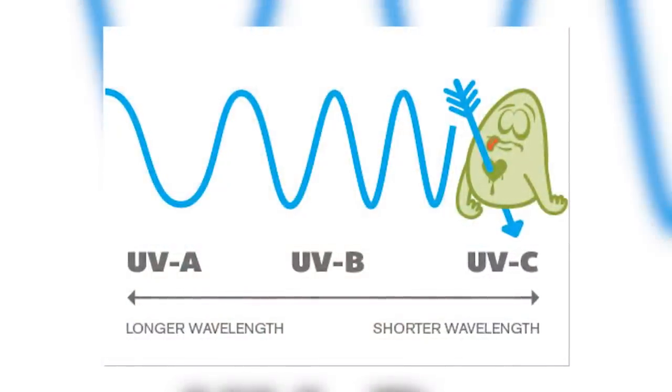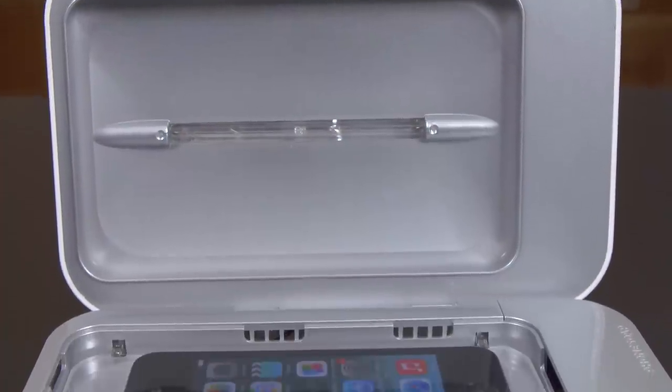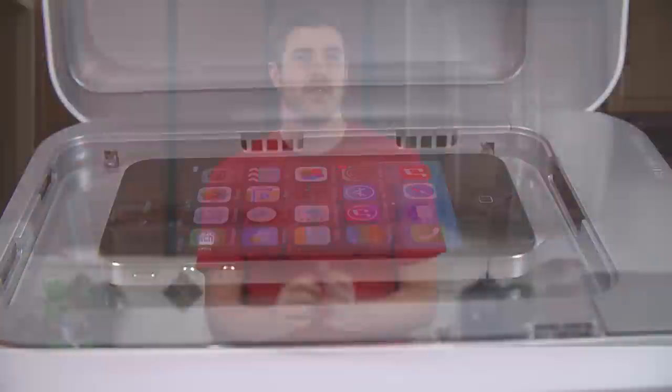The specific ultraviolet light required is called UVC, which is short-wavelength ultraviolet radiation. The Phone Soap uses two UVC lamps positioned above and below the phone while it is inside the charger. All of this sounds great because after all the research I've been doing, I'd rather not have this acne-causing, disease-spreading crap — pun intended — on my phone, because that thing goes against my face.